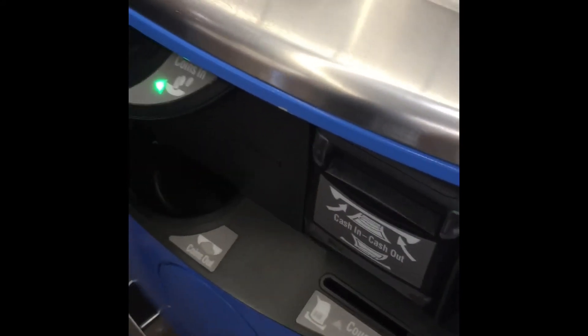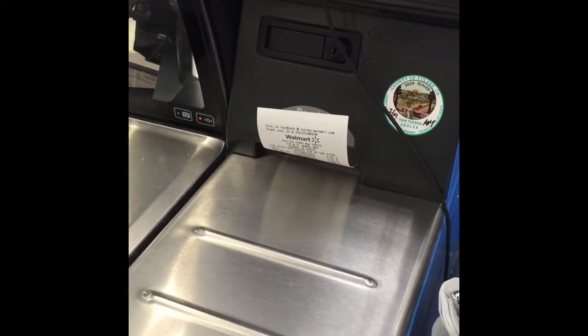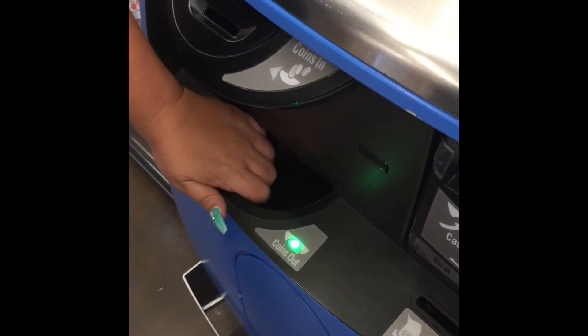Okay, it's time to pay. Make sure you put your money where it goes. Collect your receipt and all of the change that comes out.